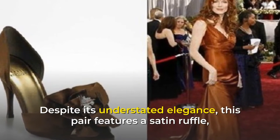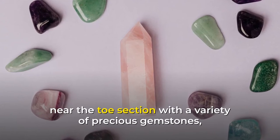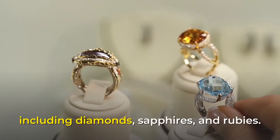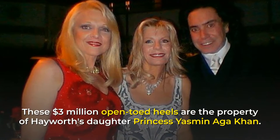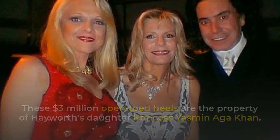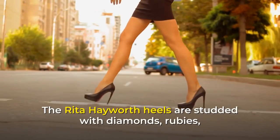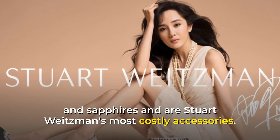Despite its understated elegance, this pair features a satin ruffle near the toe section with a variety of precious gemstones, including diamonds, sapphires, and rubies. These $3 million open-toed heels are the property of Hayworth's daughter Princess Yasmin Aga Khan. The Rita Hayworth heels are studded with diamonds, rubies, and sapphires and are Stuart Weitzman's most costly accessories.